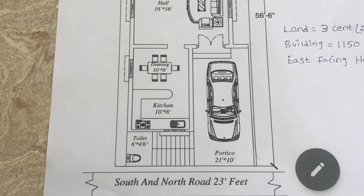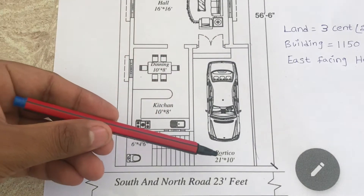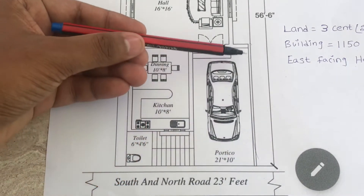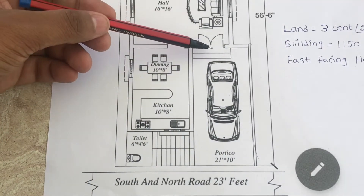This is an east facing house. The portico is located in the north east corner. This side is 10 feet and this side is 21 feet. The main entrance to the hall is located in the portico.